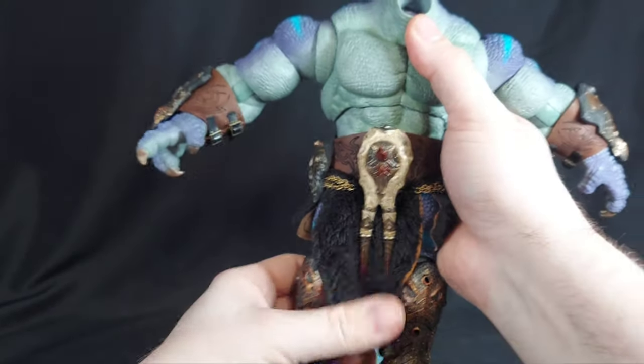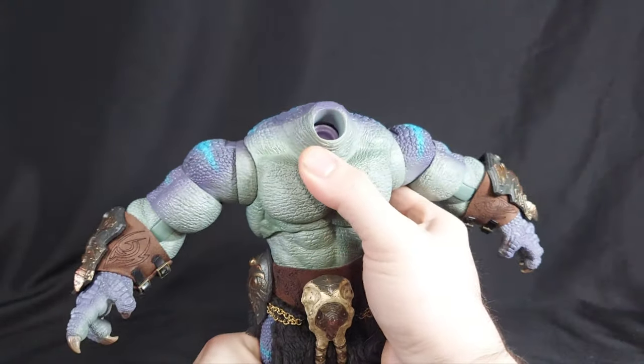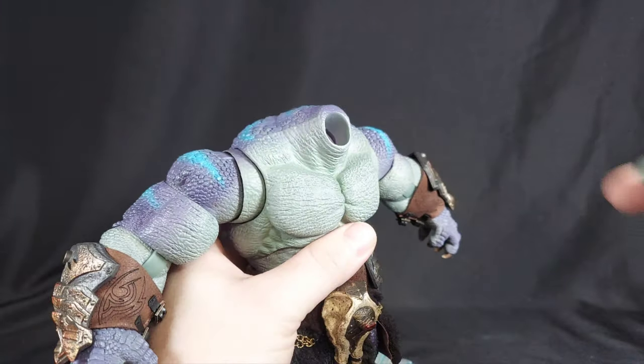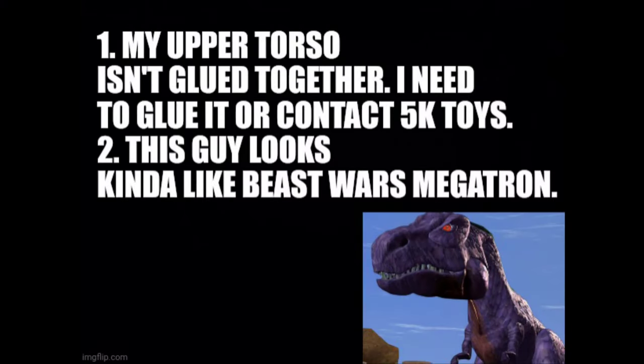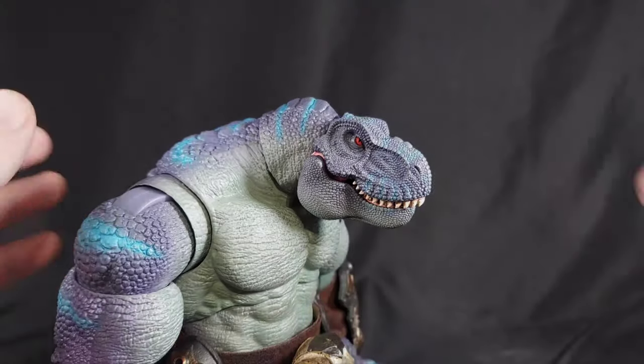I'm going to have to break this up a little bit, because first thing was taking him out of the box — his head was not attached. I need to attach that. Let's see if I can do that real quick without jacking things up. Okay, that took a second.